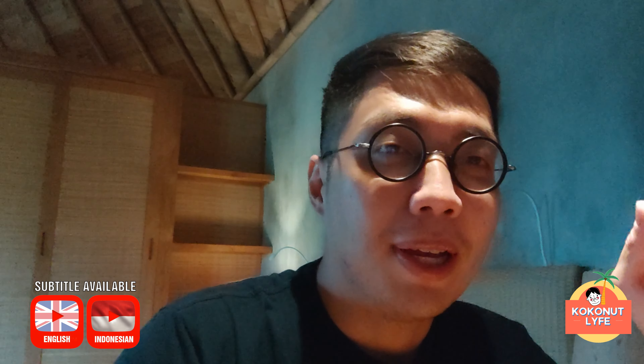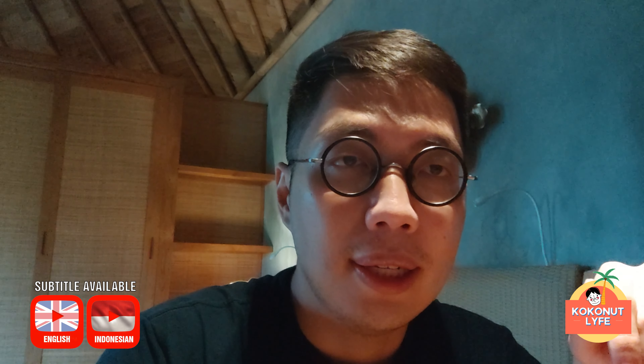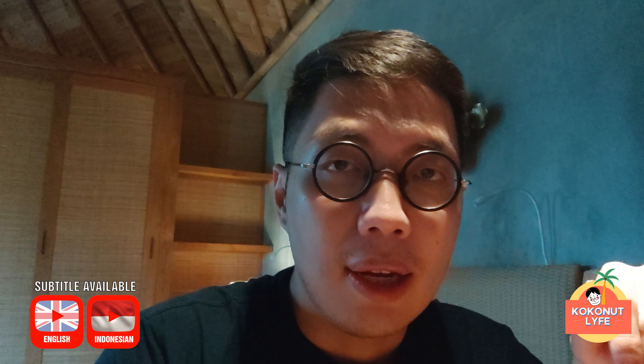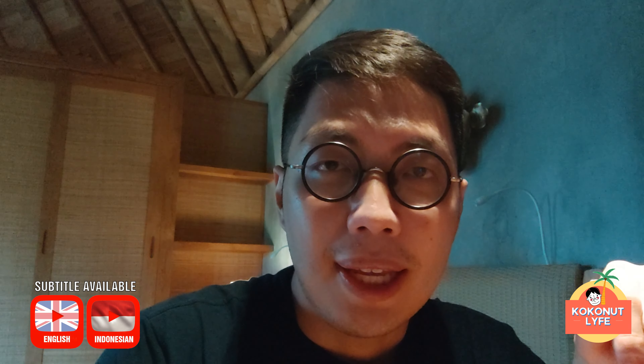Hello Coco friends, welcome back to Coconut Life. Jadi hari ini Coco mau review satu makanan yang cukup terkenal di daerah Ubud, di daerah Bali, di Anjar. Namanya adalah Pande Egi.